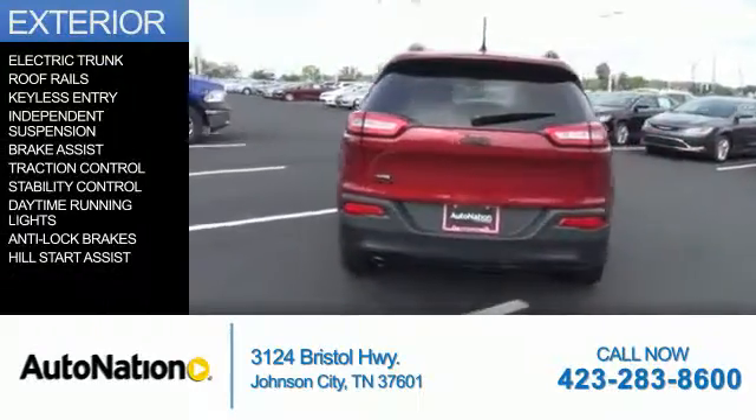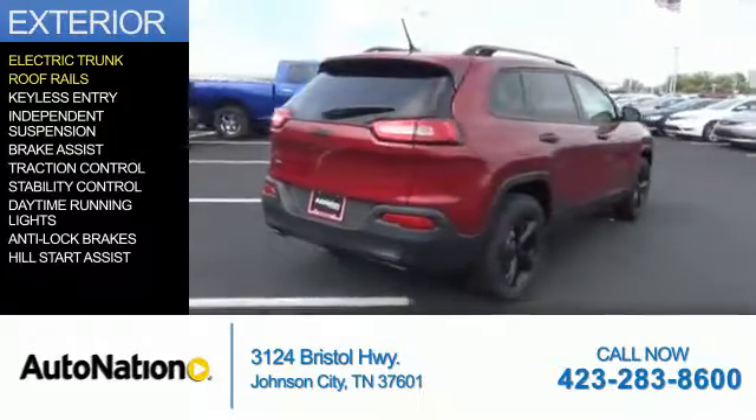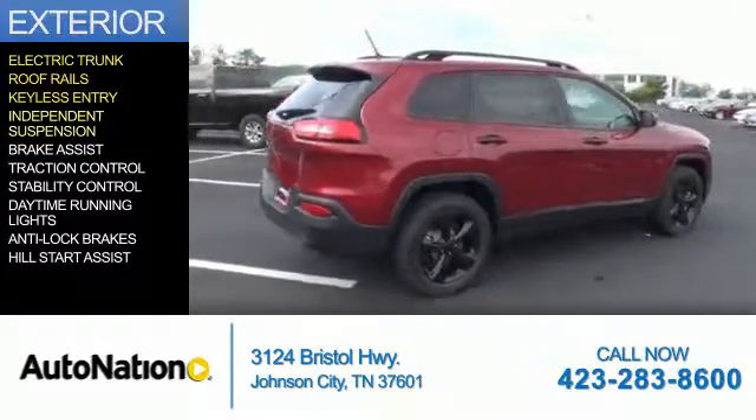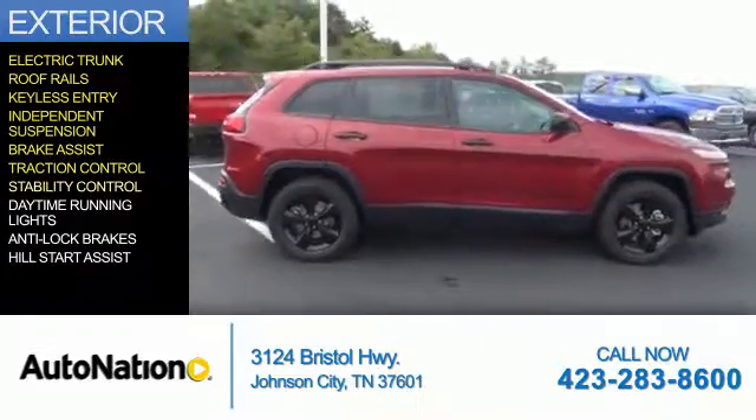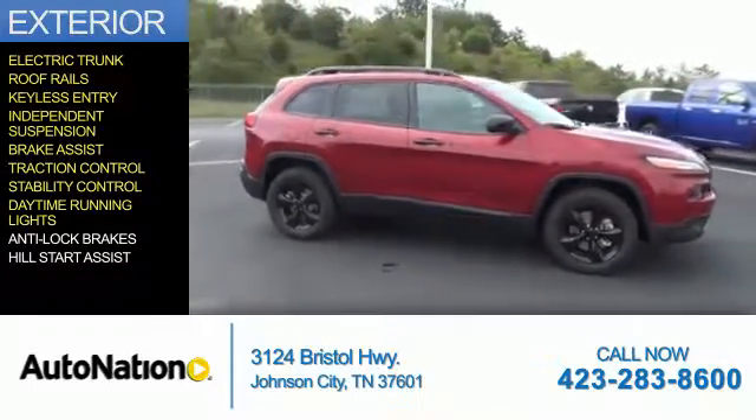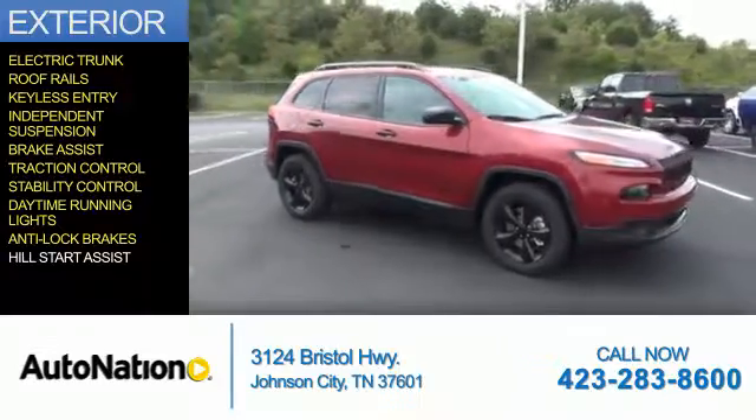The features include electric trunk, roof rails, keyless entry, independent suspension, brake assist, traction control, stability control, daytime running lights, anti-lock brakes, and hill start assist.